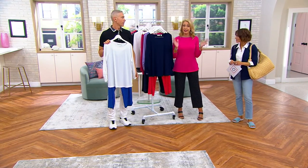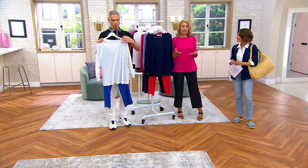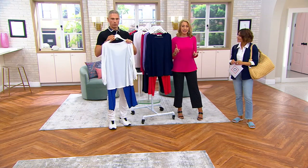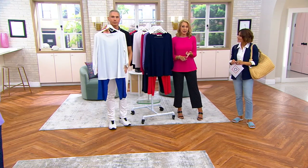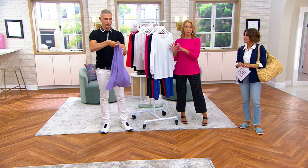Liquid knit is where I got started with shopping in Susan's collection, and it's a forever fabric. Liquid knit feels very silky. It's nice and cooling through the hot weather, so I'm not worried about wearing it during the hottest summer days. It doesn't wrinkle, it's not going to shrink, it's not going to pill. You throw it in the washing machine and dryer. Colors never fade.